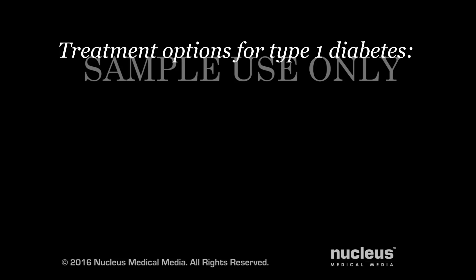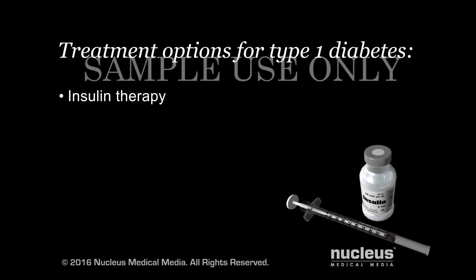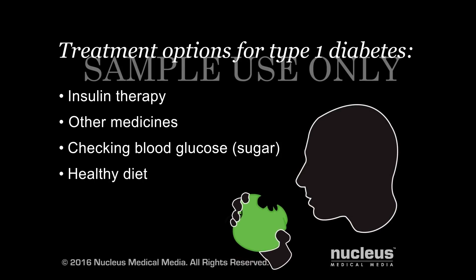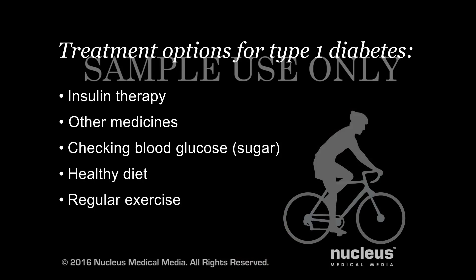If you have type 1 diabetes, your goal is to keep your blood glucose, or sugar, within a normal range. Your doctor may suggest a combination of insulin therapy, other medicines, checking your blood sugar, eating a healthy diet, and getting regular exercise.